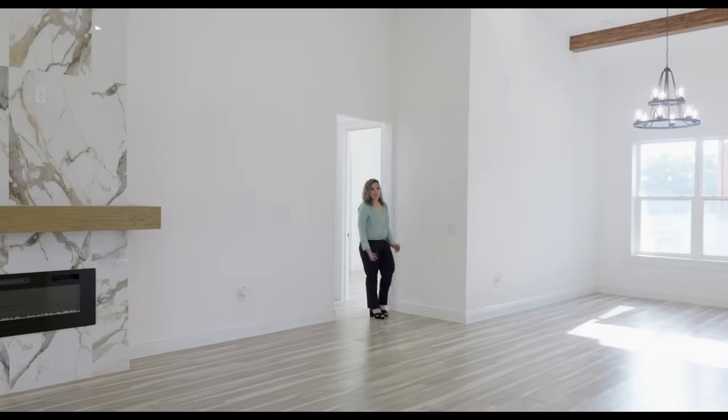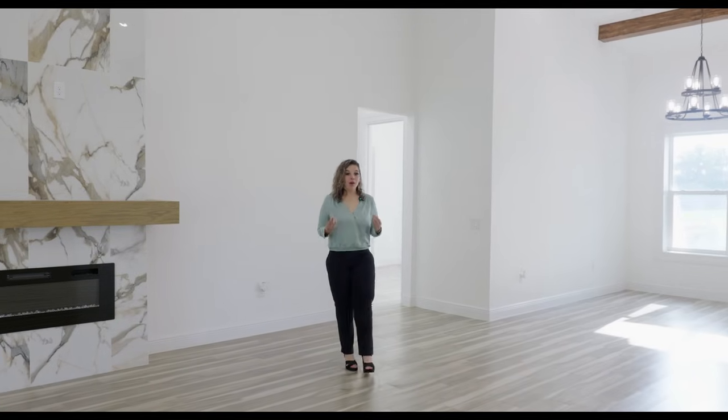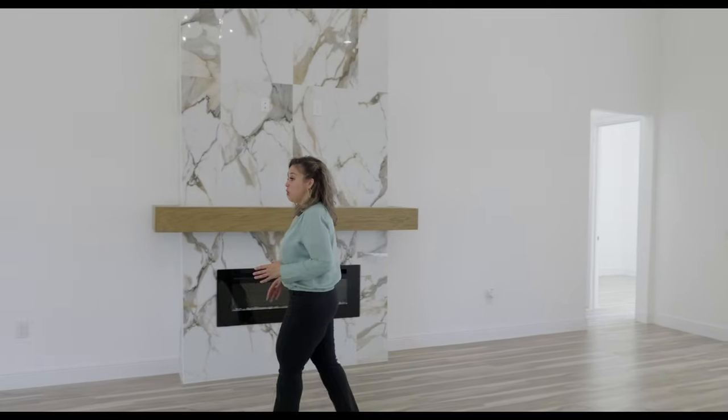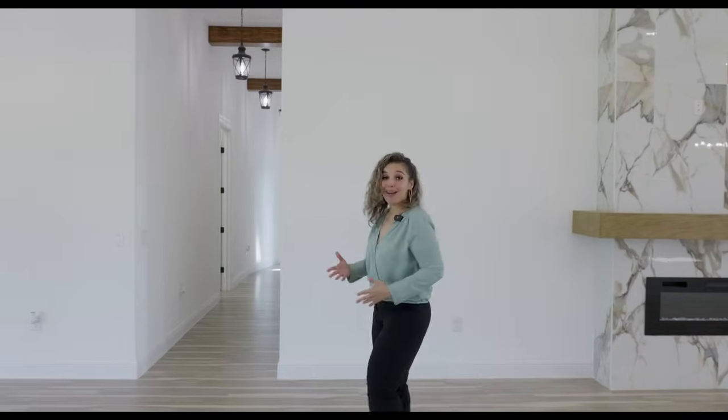It's super important to me to have my children be part of this process because I want to show them everything that you're able to do as long as you put your mind to it. Now we're going off the family and dining space — this back hallway leads to two bedrooms, the laundry room, and the three-car garage. Now we're going to meet Malachi in bedroom number three.